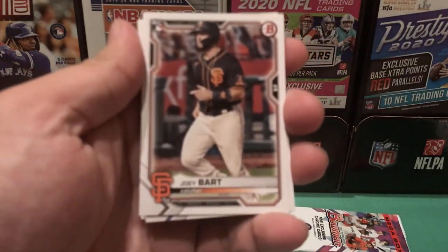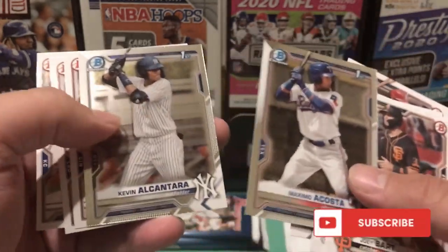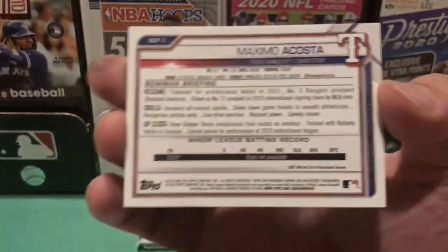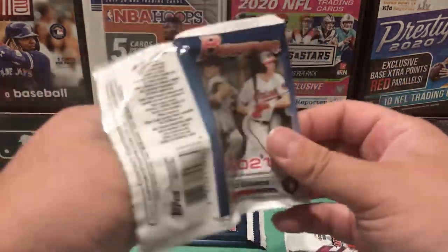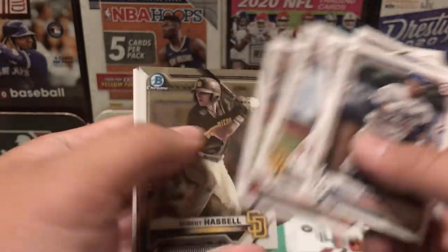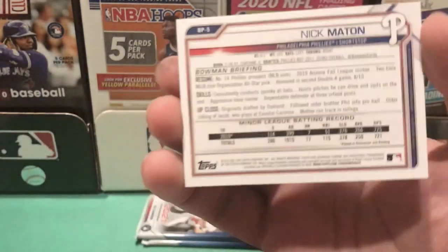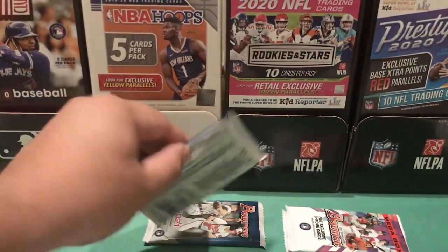Don't forget to hit that subscribe button down below — it'd be greatly appreciated. Starting off with Joey Bart, Nate Pearson, Xander Maximo Acosta, followed by Kevin Alcantara — two nice first bowman chromes there. Acosta is one of my guys for the Rangers; he's really young, born in 2002, so we'll see how he pans out once he gets some reps in. We also have Robert Hasel, Diaz Alvarez, and Nick Mayton to end it off. I like Mayton — he's already had some time with the Phillies, drafted out of junior college. He seems like he'll be a pretty good player down the road.